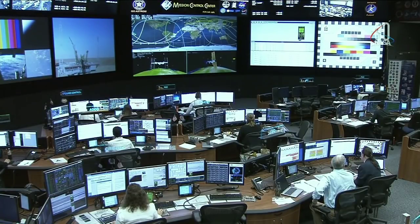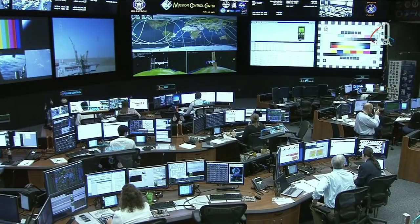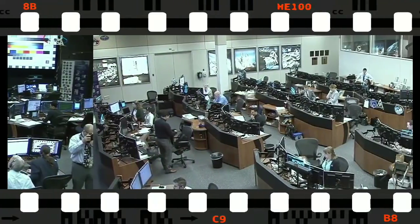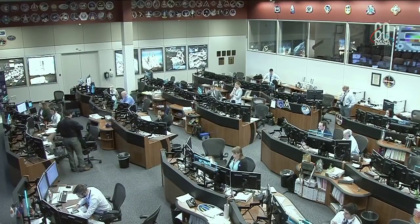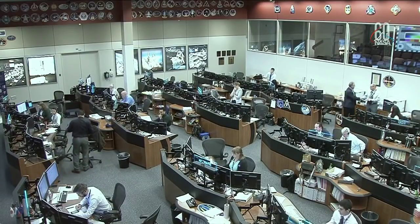There has been an issue with the booster and we're standing by for information as we continue to get it from the Russian flight control team. Everything seems to be fine with the crew — we had good comms with them and they are okay. The team here in Mission Control is continuing to work with their counterparts in Moscow, getting more information on the contingency that interrupted today's launch to the International Space Station of the Soyuz MS-10.